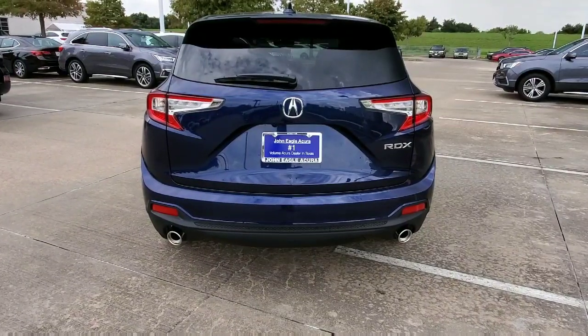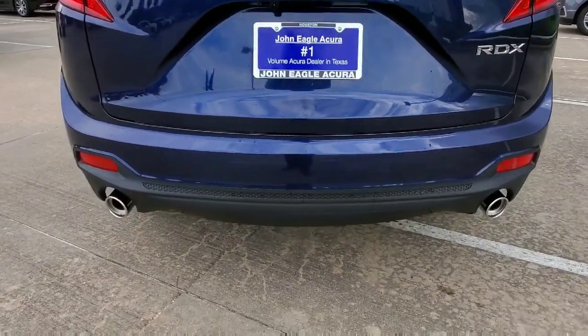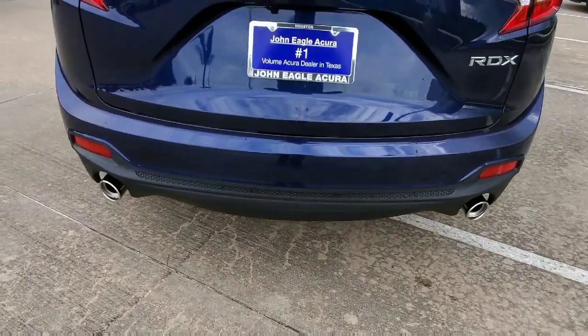This is the beautiful back end of the RDX. One of the really great things that makes it stand out is it comes standard with dual exhaust, even on the base model, with chrome tips on there.